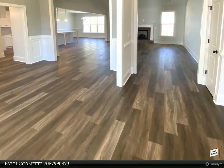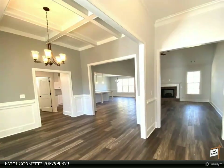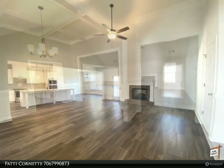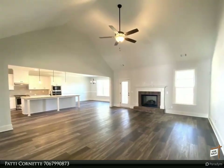Tile in both full bathrooms. You will find waterproof click flooring in the foyer, great room, kitchen, breakfast area, dining room, laundry, half bath and power pantry.